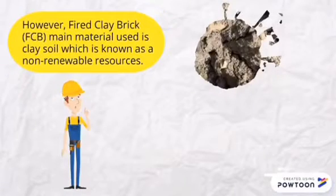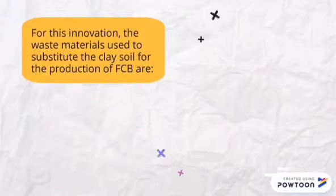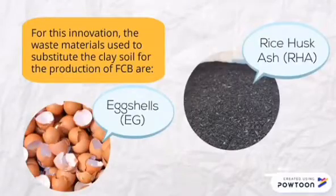However, fired clay brick material used is clay soil, which is known as a non-renewable resource. To reduce the usage, a substitution is needed to replace the component of the fired clay brick. For this innovation, the waste materials used to substitute the clay soil for the production of FIWCB are eggshells and rice husk ash.